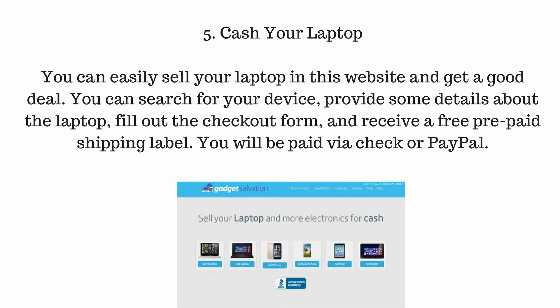Number 5: Cash Your Laptop. You can easily sell your laptop on this website and get a good deal. You can search for your device, provide some details about the laptop, fill out the checkout form, and receive a free prepaid shipping label.